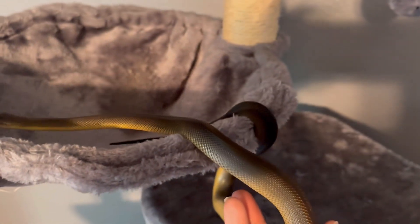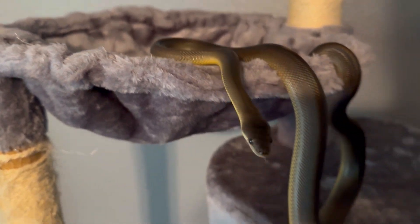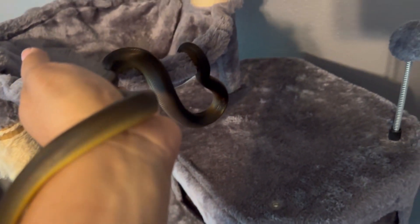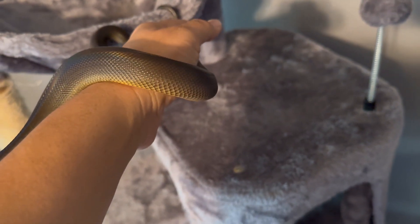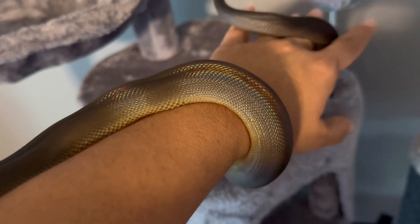Atlas is an Australian water python. The scientific name we started with in 1873 was Liasis fuscus. It changed a few times — at one point it was Nardoa crassa, then around 1935 it became Liasis fuscus fuscus, then Liasis fusca, then Morelia fusca — but it was ultimately decided it would be Liasis fuscus, and that's what we've stuck with for about 30 years.